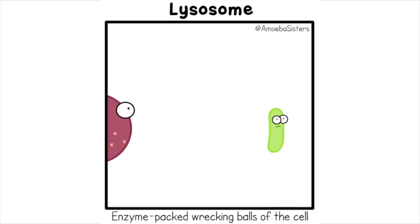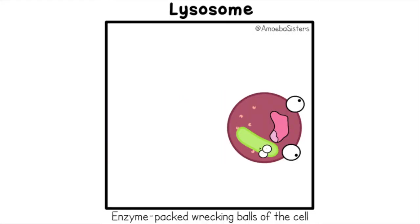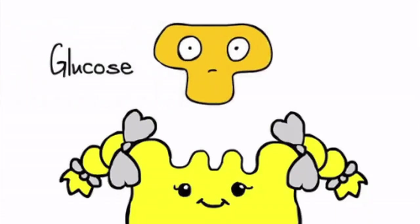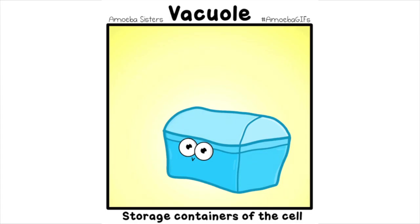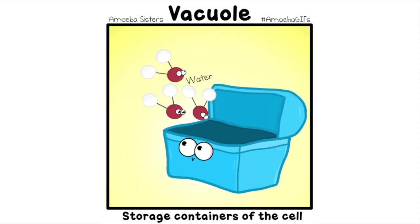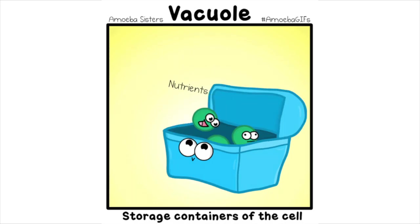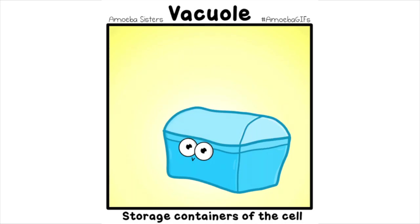The lysosome collects the trash — the cell's garbage and waste. Enzymes break it down so much it's practically erased. The large central vacuole holds the H2O. That's what vacuoles are for — they're storage sacks, you know.